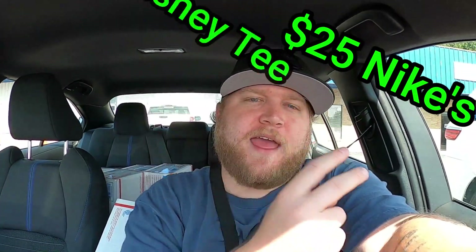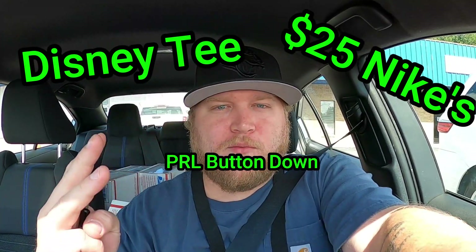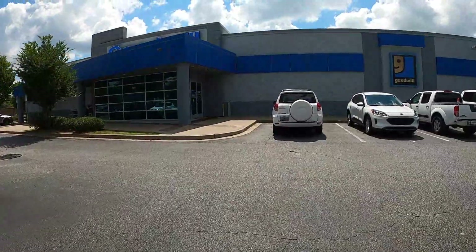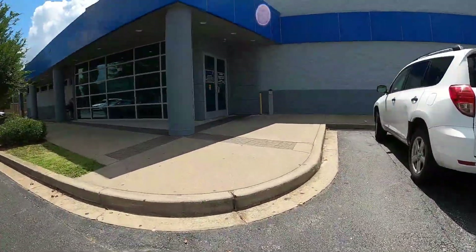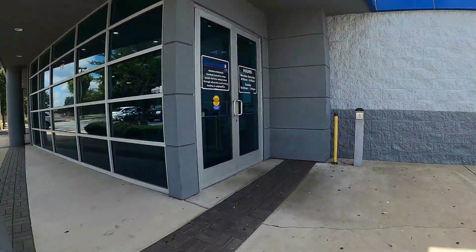We have the Disney t-shirt and we also have the Polo Ralph Lauren button down. The only things we are missing are the men's Lucky Brand jeans and any shoe, men's or women's, over $50. We are going to more thrift stores — we are thrifting today until we can check off all of these items on our list. Next up, Woodruff Road Goodwill.